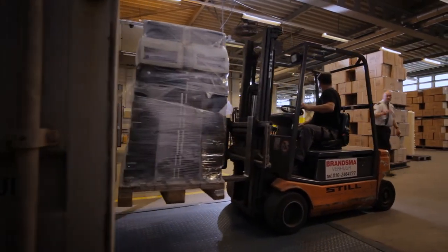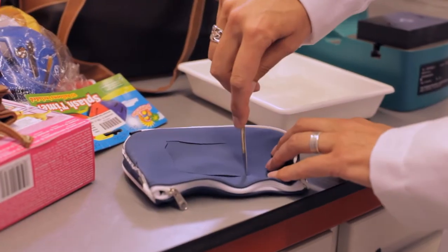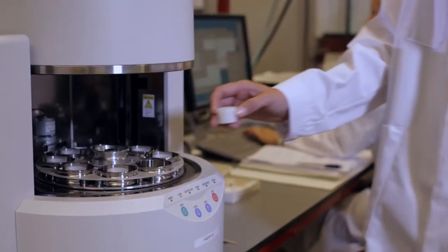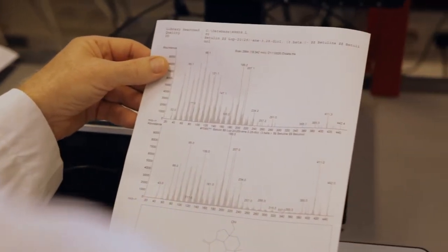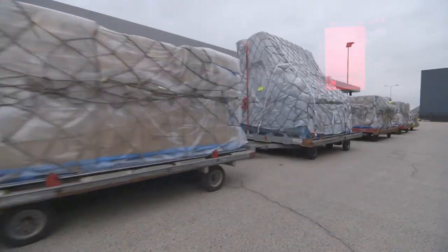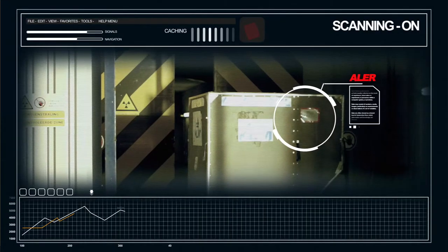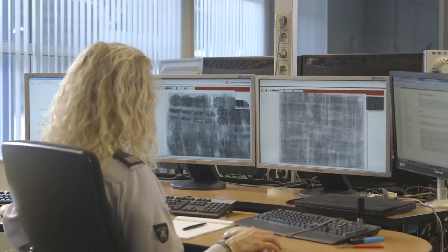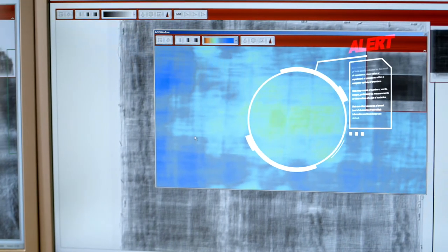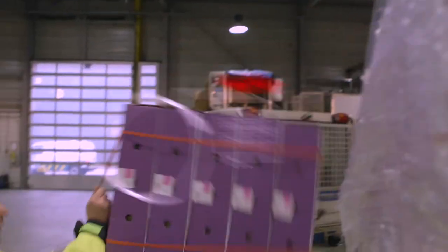Assessments that may or may not lead to intervention by one of our custom control centers. When necessary, our control centers liaise efficiently and effectively with other government agencies.